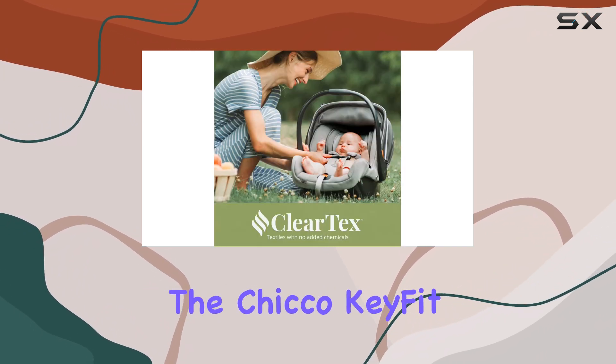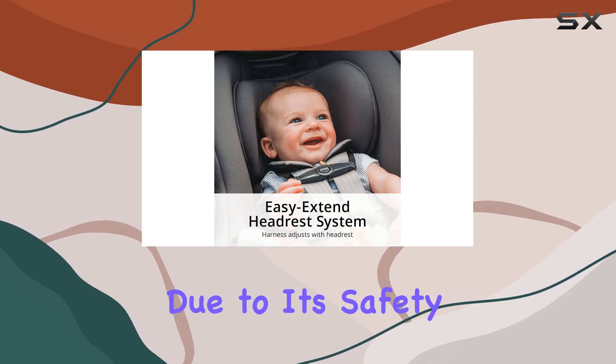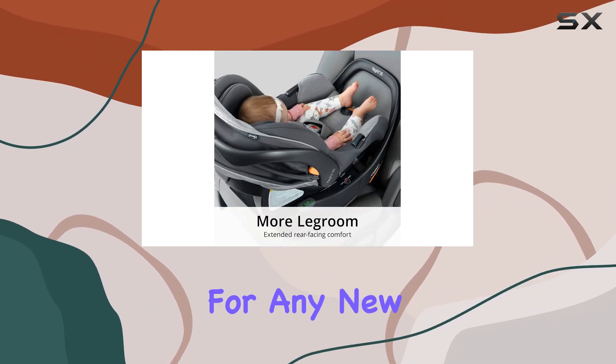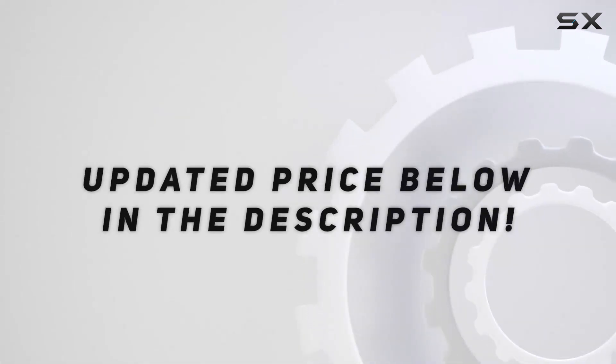Despite this minor drawback, the Chicco KeyFit 35 Zip ClearTex is a top recommendation due to its safety features, ease of installation, and overall usability, making it a smart investment for any new parent. Check out the video description for an updated price.